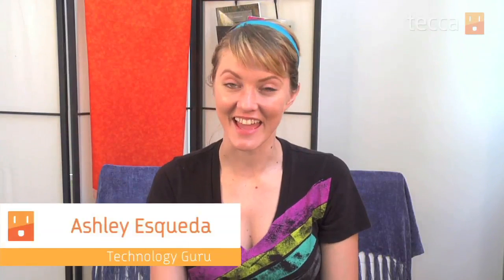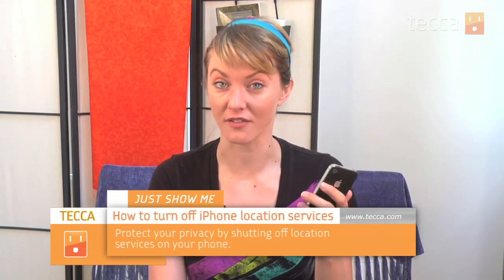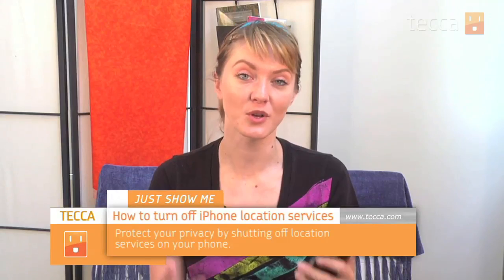Hi everybody, I'm Ashley Esteda and it's time for another installment of Just Show Me on Tekka TV, where we take your tech toys and gadgets and show you how to get the most out of them. Today I'm going to show you how to turn location services off on your iPhone. This will only work for iPhone 3GS and newer, so if you have an iPhone 3G or regular iPhone, this isn't going to apply to you because there's no GPS chip installed in those phones.